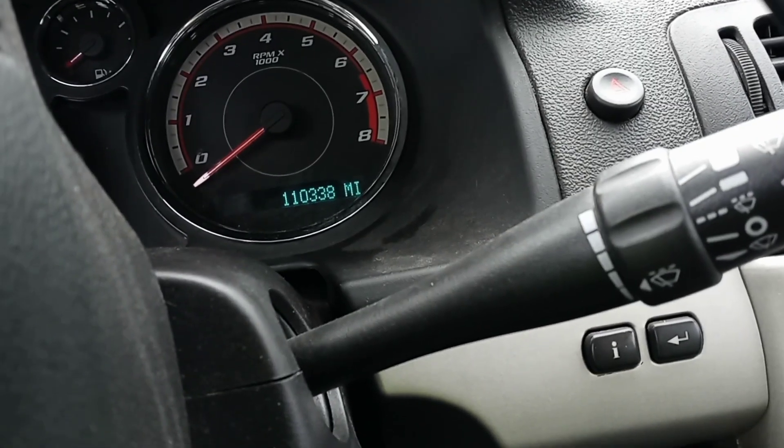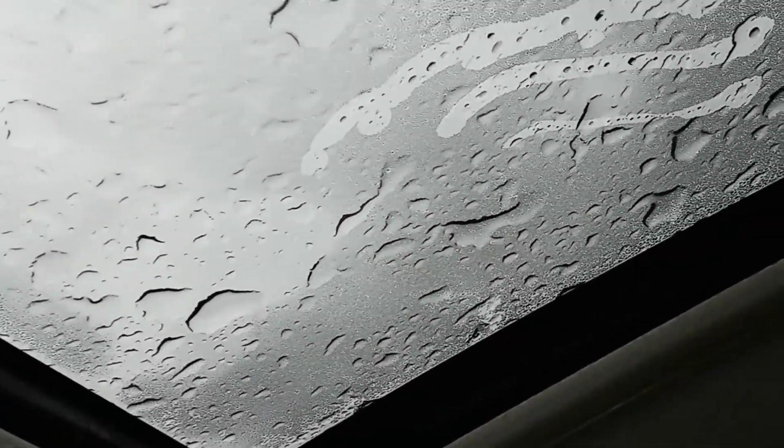Looks like a hundred and ten thousand, three hundred and thirty-eight miles on it. The sunroof is a little loose — looks like it's leaking a little bit. I do like the Recaro seats; they are really filthy dirty but it looks like they can be cleaned up. Whoever owned this car was not the cleanest.